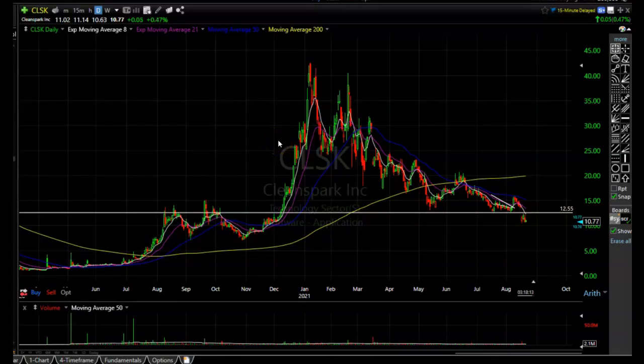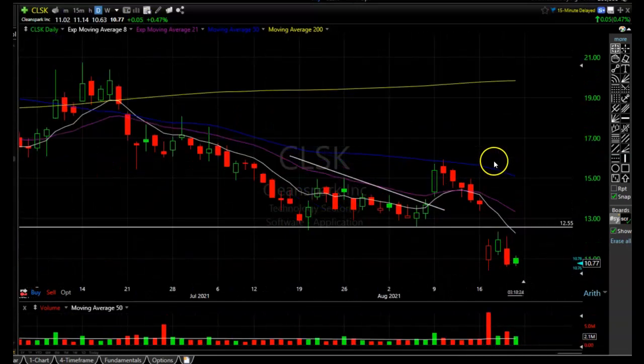Looking at CleanSpark's daily chart, there really isn't a whole lot shaking — it's basically flat, up a nickel. I added some shares at $10.76 and it's right at $10.77, so basically right where I added. That brought my average cost down to just under $14 a share. I sold about $500 worth of premium expiring today, and unless it gets over $15 a share before the close, I'll be collecting all of that premium and holding all of my shares.